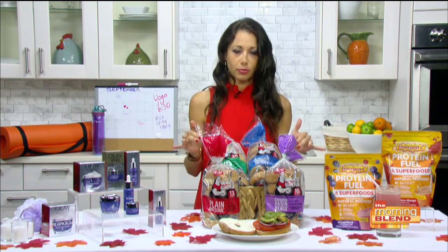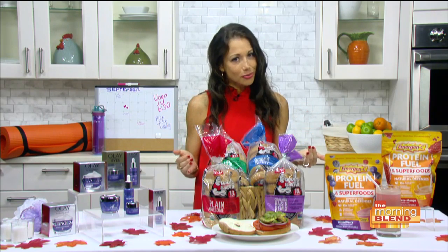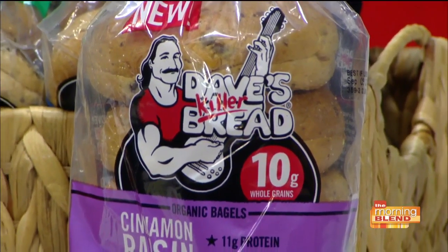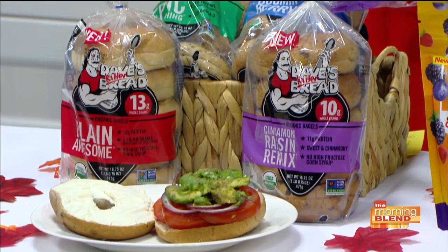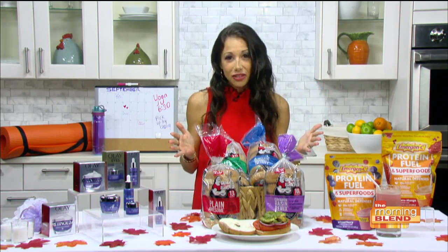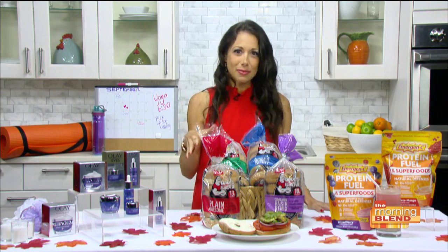Next, let's talk about carbs. Somewhere along the way carbs got a bad rap, but we need carbs — especially if we're working out — the right kind. Dave's Killer Bread has long been a pantry staple, and now they have Dave's Killer Bread bagels, power packed with organic, high-quality whole grains, USDA-certified organic, non-GMO ingredients. They come in flavors like Boom and Berry, Epic Everything, and a limited edition pumpkin spice madness flavor. Find more at Dave's Killer Bread website and grocery stores nationwide.